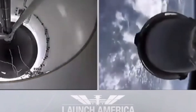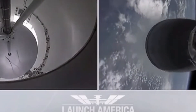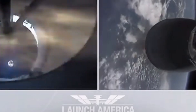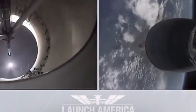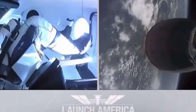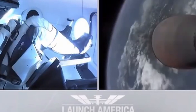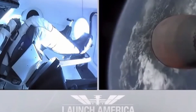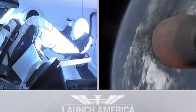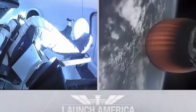Falcon stage separation confirmed. Copy 2 Alpha. MECO and back ignition. We have stage separation confirmed — the first stage beginning its flight back. The second stage, powered by that single Merlin 1D vacuum engine, has ignited and is now carrying Bob and Doug into orbit.